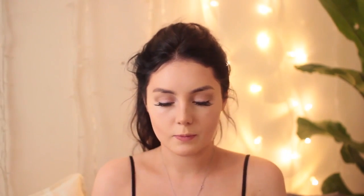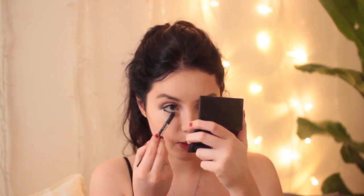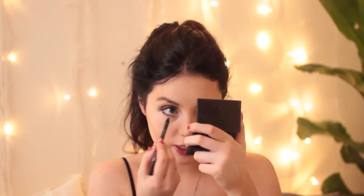Now I'm taking my Sleek eyeliner in Ulala — just black liner — and I'm going to apply that to both of my lash lines. I'm applying it more to the lash line than the waterline. That's done — my lash line looks a lot thicker already. You can really see it in real life even if it's harder to pick up on camera.